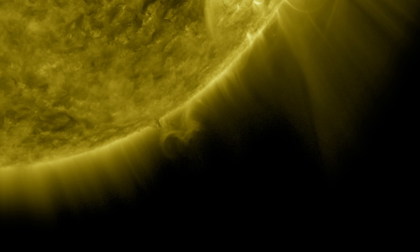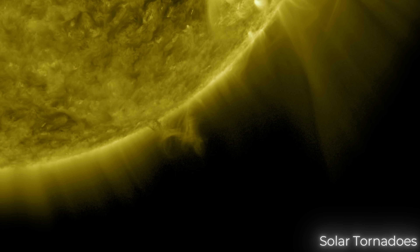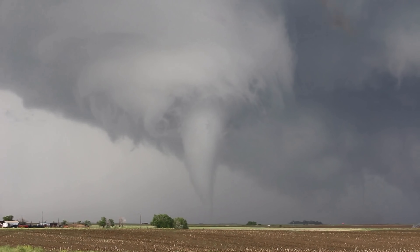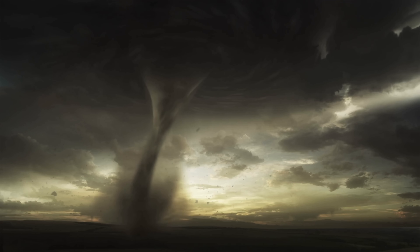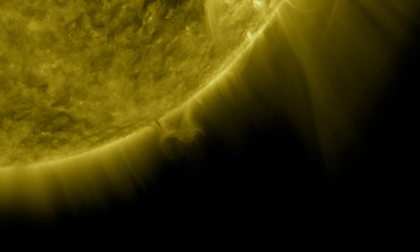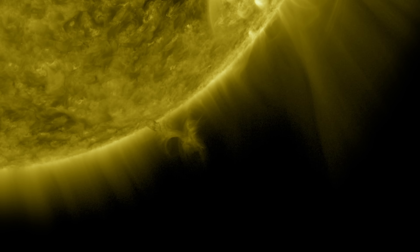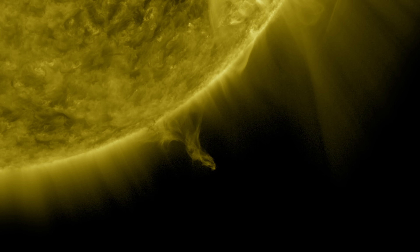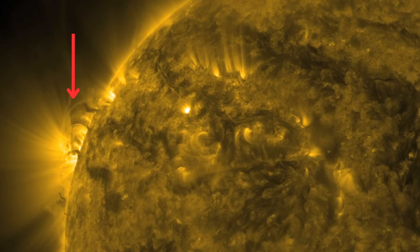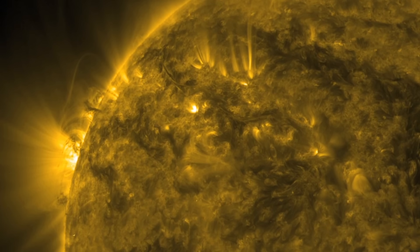Another fascinating feature of the chromosphere is solar tornadoes. Despite their name, solar tornadoes are not like those on Earth, which result from differences in air pressure. Instead, solar tornadoes form due to twisted magnetic fields on the sun. These magnetic fields trap and guide charged particles, causing them to spiral along the magnetic field lines. These structures are enormous — a solar tornado can reach tens of thousands of kilometers in height, sometimes large enough to fit several Earths inside.